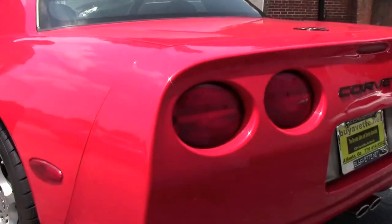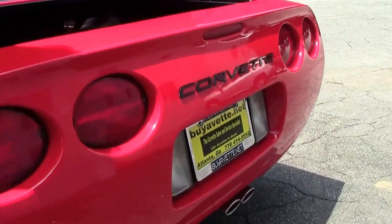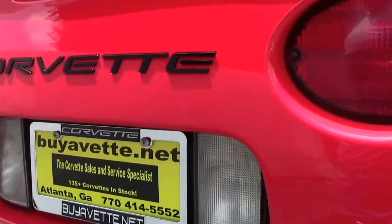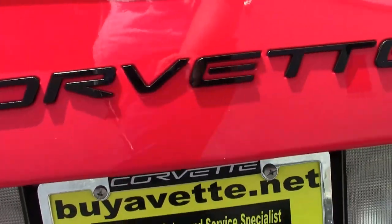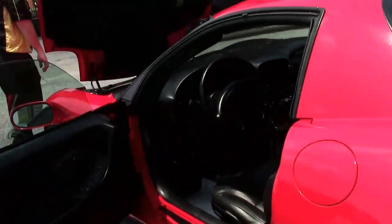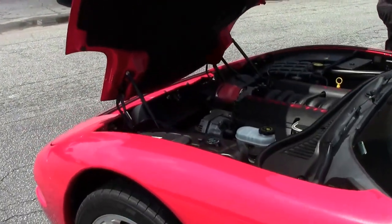Now, because these were the fixed roof coupes, they came with a trunk. Typically you do not see this cover here, so somebody has added that. It looks like a cold air intake has been added as well.